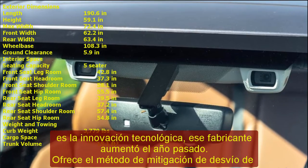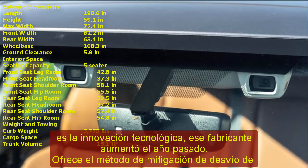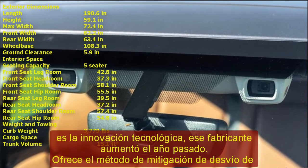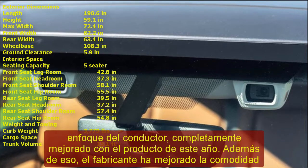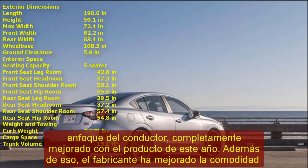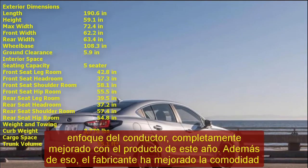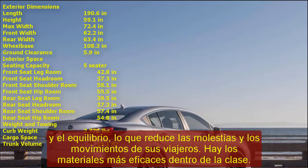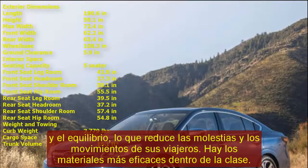2022 Subaru Legacy Release Date and Price. With minor enhancements and details in the layout, the 2022 Subaru Legacy should be nearly as good as the previous year's model, and this is reflected in the price. It is expected to cost around $30,000, similar to last year. As for the release date, it should be coming soon, with no major reasons to delay what naturally follows the update cycle.